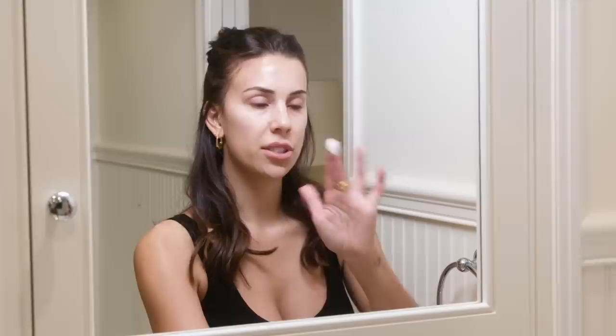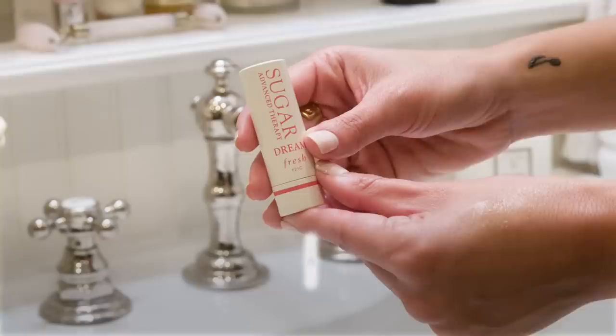My nightly moisturizer is Caudalie again — this is the third step in the Vino Perfect range. It's all about brightening and making skin look glowy and alive. This is their Vino Perfect Glycolic Night Cream. I take a little bit and cover my whole face with a pretty thick layer. This cream is a little heavier, which I don't mind because I have really dry skin, and at night I'm not putting any makeup over it, so it totally works for me.